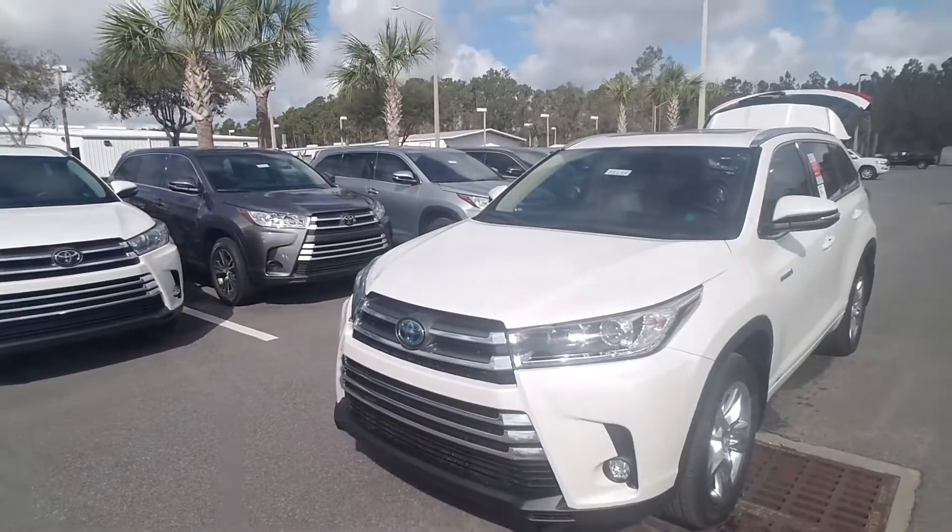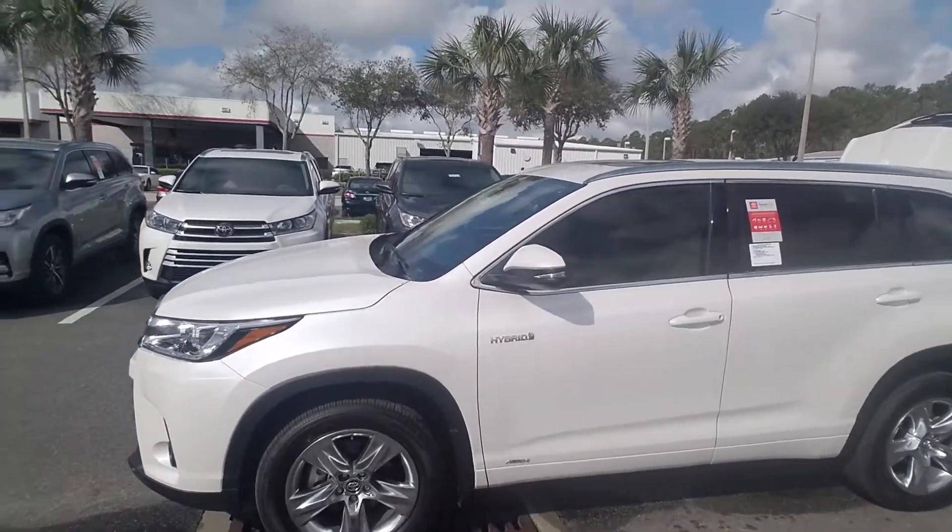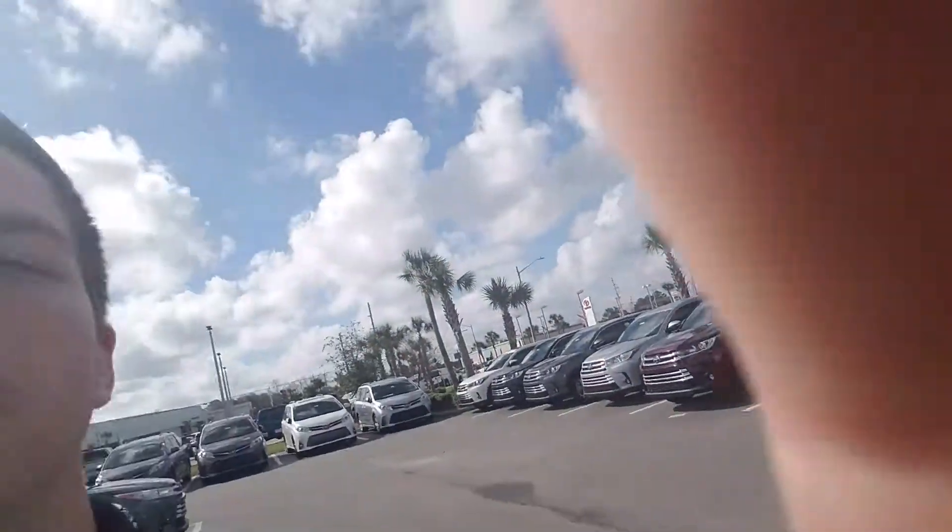And then this is the best Limited all-wheel drive and hybrid on ground right now. Again, thank you, Susan, for inquiring with us here at Arlington Toyota. My name is Dylan. I do look forward to helping you soon. If you have any questions or concerns, reach out to me. And until next time, have a good day. Bye.